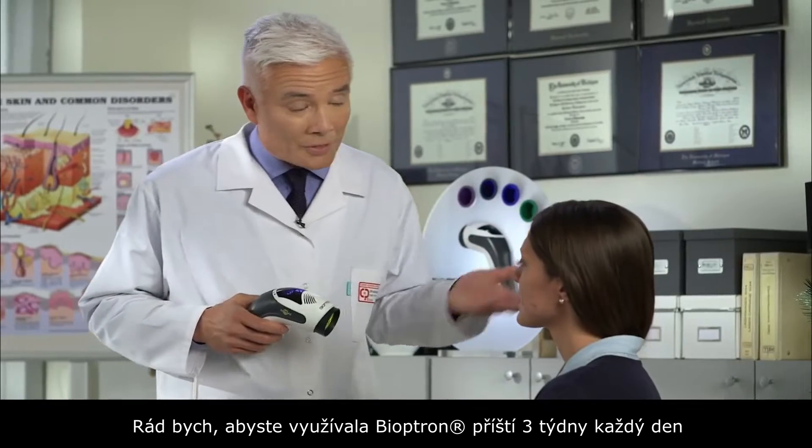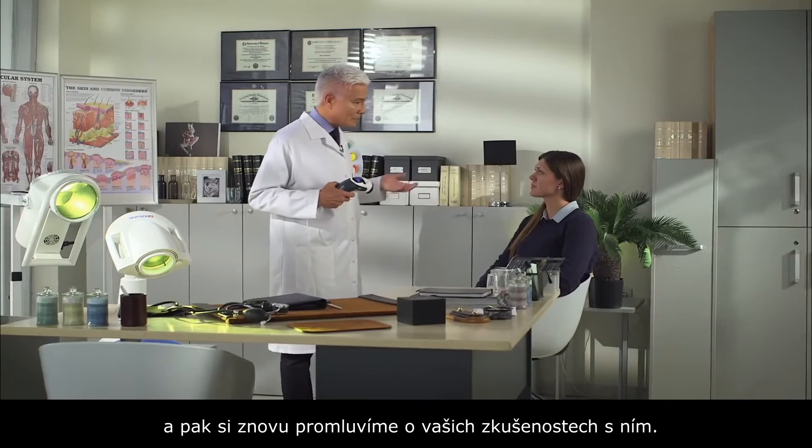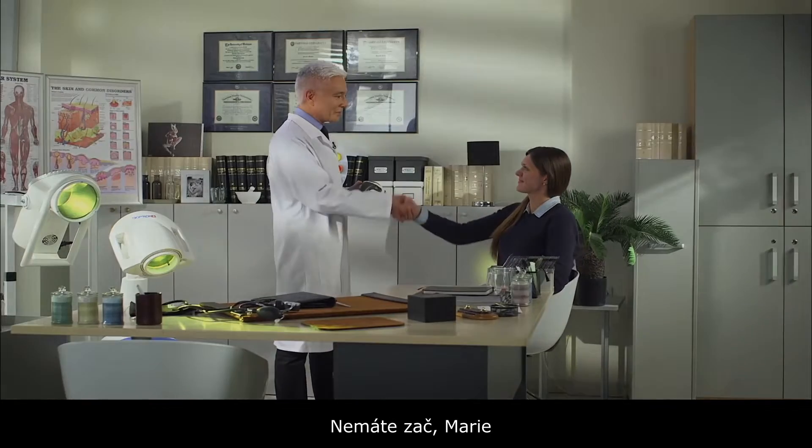I'd like you to use this for about the next three weeks or so. And once you've used Bioptron for three weeks, every day, let's meet again and go over your results. Okay, thank you Doctor. You're very welcome Maria.